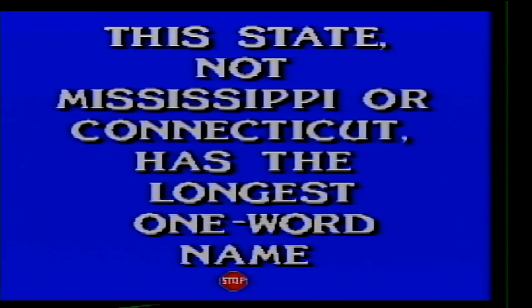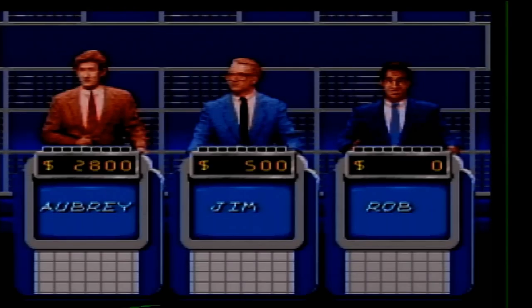This state, not Mississippi or Connecticut, has the longest one-word name. What is Massachusetts?